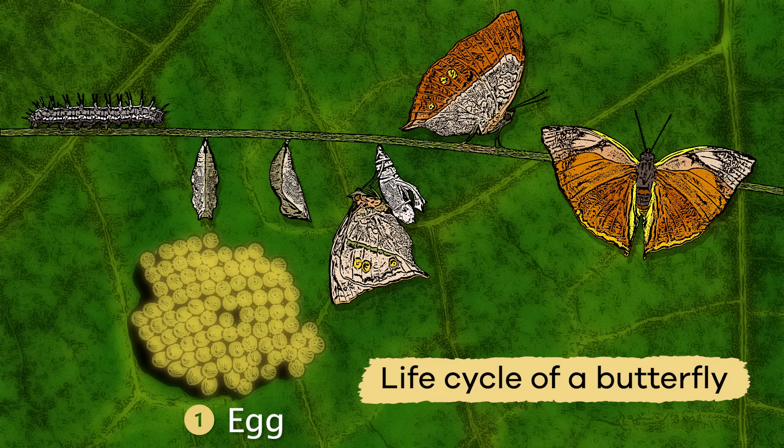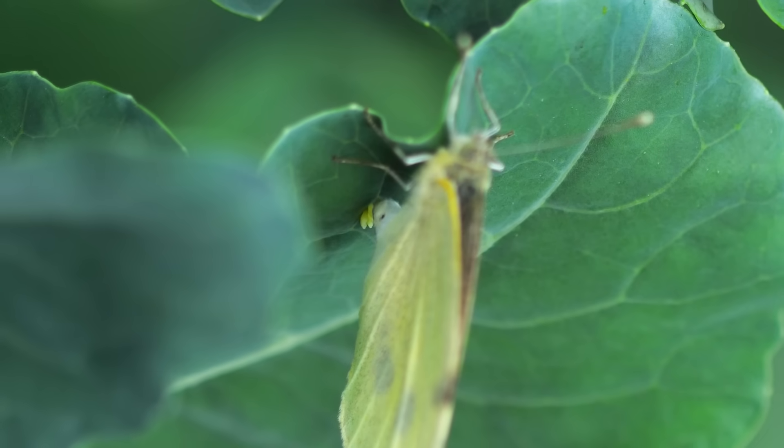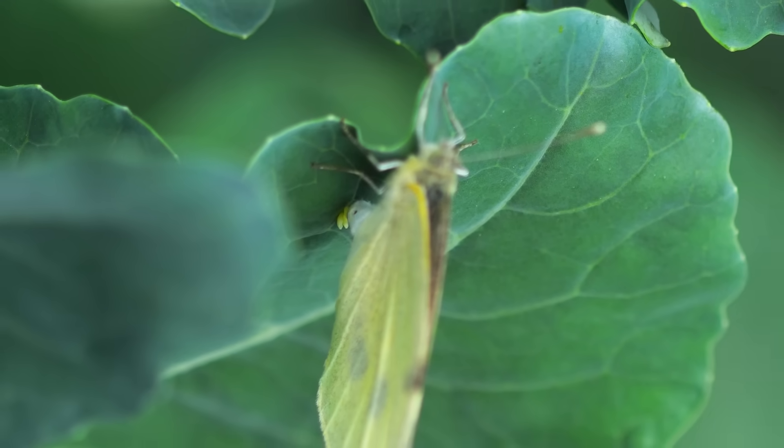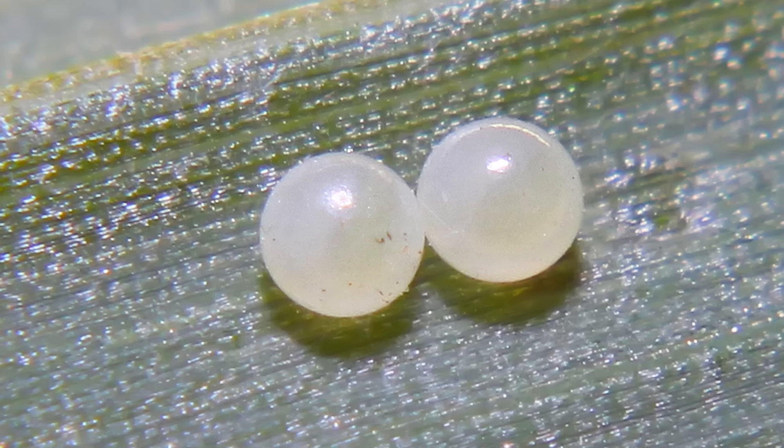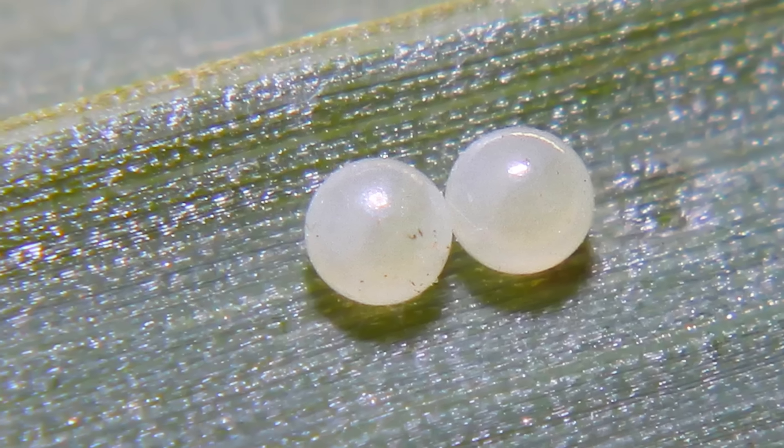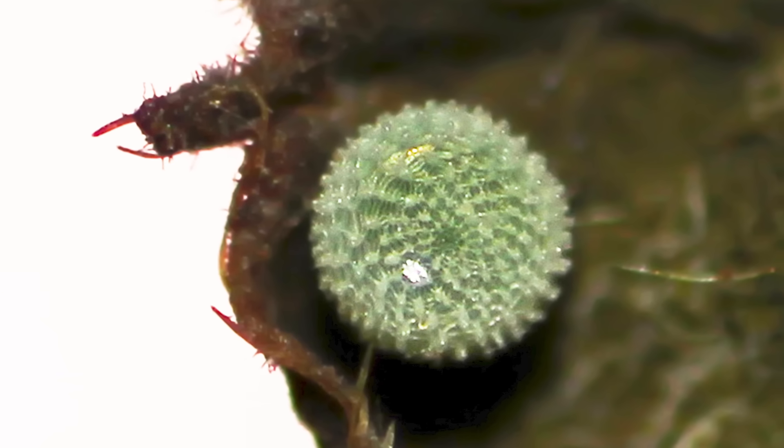There are four stages in the life cycle of a butterfly. First, the female butterfly lays eggs on a plant. This is where a new butterfly will start its life. The egg is generally round or oblong, shaped like an oval, and sometimes has ridges.